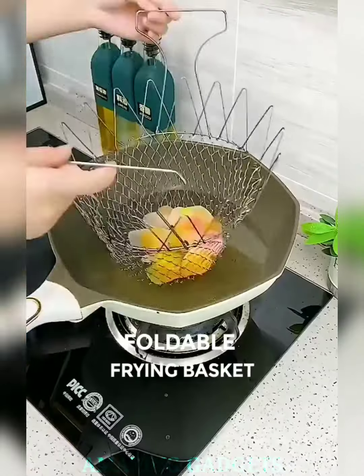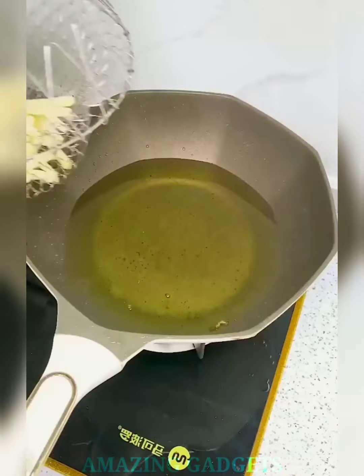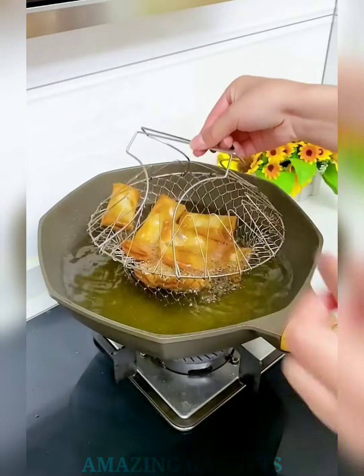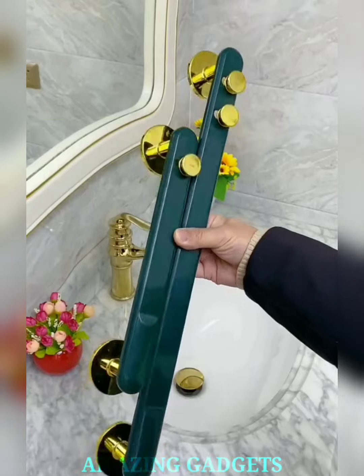Elevate your cooking game. Our stainless steel foldable steam fry basket strainer is a culinary marvel, perfect for steaming, frying, boiling, and more. The ingenious foldable design lets you expand or collapse the basket effortlessly. Enjoy the convenience of a full-sized strainer when needed, and fold it away neatly for easy storage.